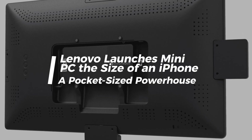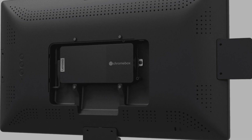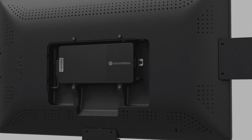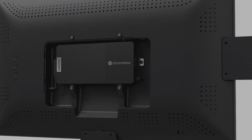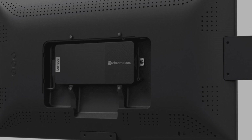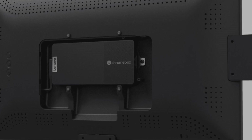Lenovo launches mini PC the size of an iPhone — a pocket-sized powerhouse. Hey there, tech enthusiasts. Buckle up because we're about to dive into some exciting news from Lenovo. Today, we're talking about Lenovo's new mini PC that's as small as an iPhone. Let's get started.